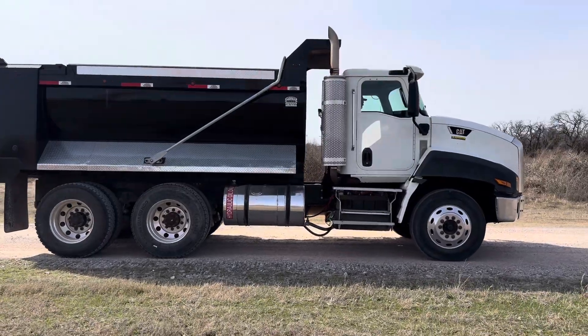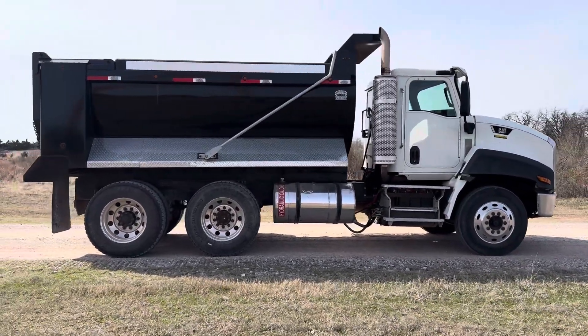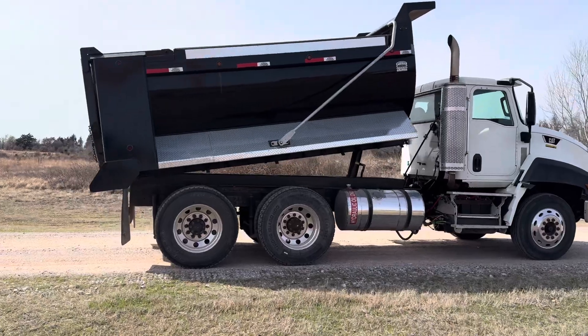It has cold working air conditioning, working headlights, taillights, turn signals, and brake lights.